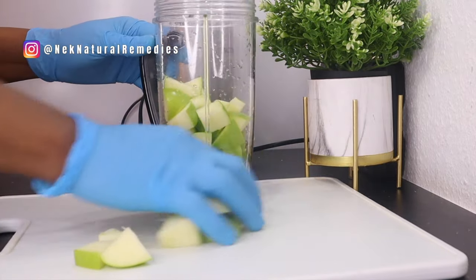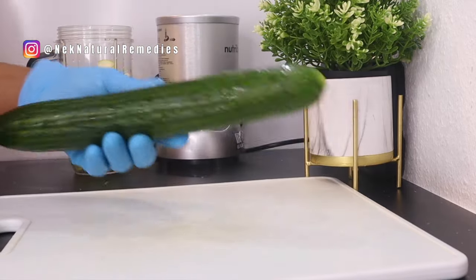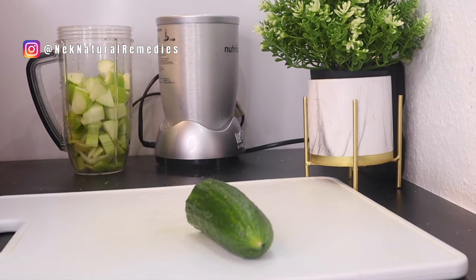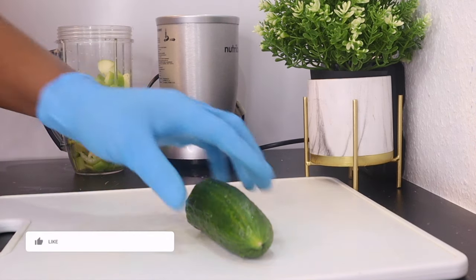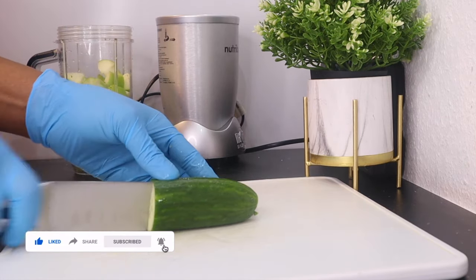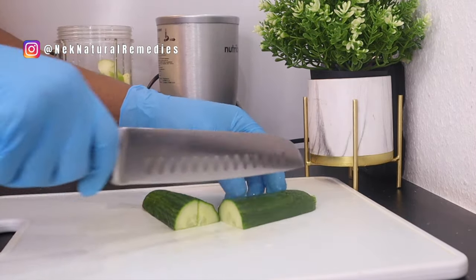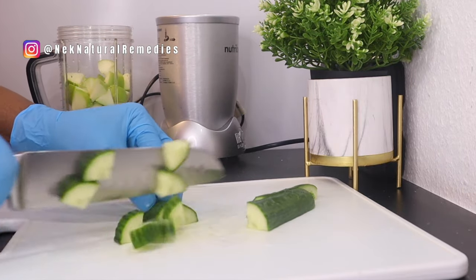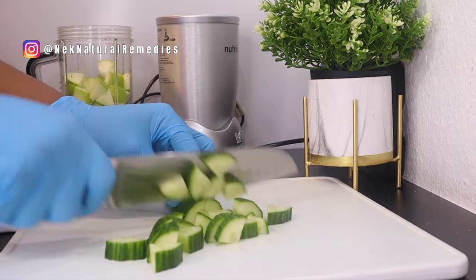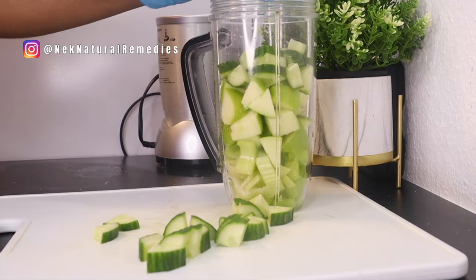The fiber is also very important for our health. The next ingredient is cucumber. I'm using about this amount of cucumber — you can use any quantity you choose based on how many people you're making this drink for. Cucumber improves your vision and helps prevent macular degeneration, which is one of the main causes of eye problems. It also helps protect you from harmful UV lights and is high in vitamin C, which is also good for our eyes.